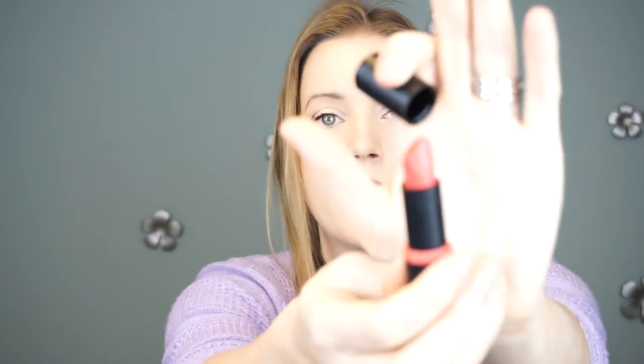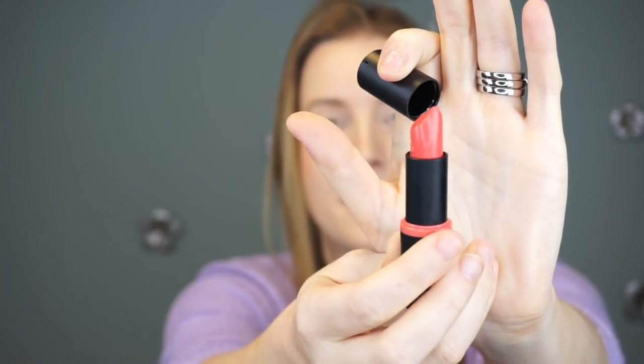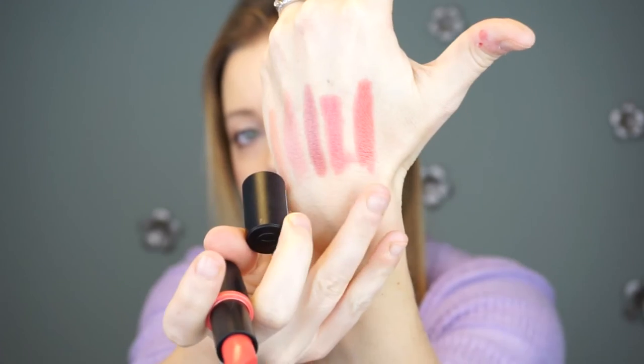Then we have shade 01, Coral Calling. This one is again very, very vibrant. I think this would look a lot better in the summertime. There it is right there.